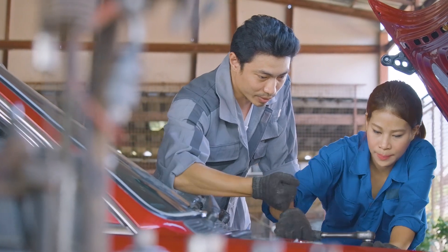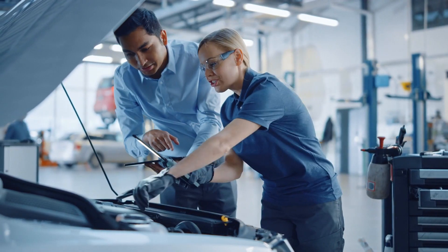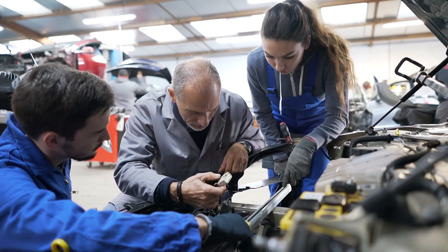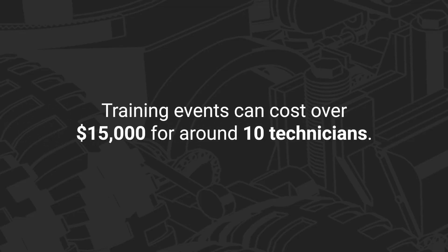Fleets, dealers, and repair shops rely on maintenance experts to train their technicians. These experts may travel up to 200 days a year. Live training is valuable, but sending technicians to training events can cost over $15,000 for around 10 technicians to participate.